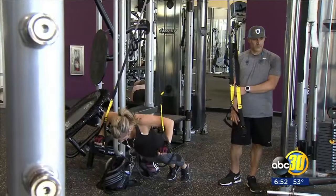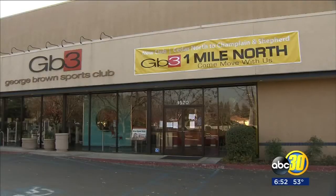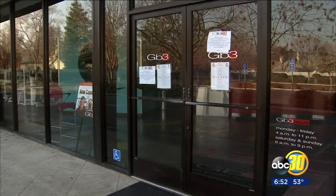Now you've got TRX straps in there. You've got trampolines where a ball comes rebounding to you. You've got rope trainers where you pull on a rope for as long as you can. We've got tires — flip a tire now.